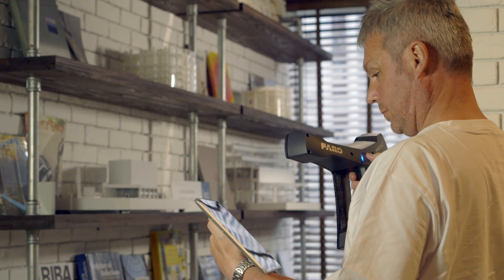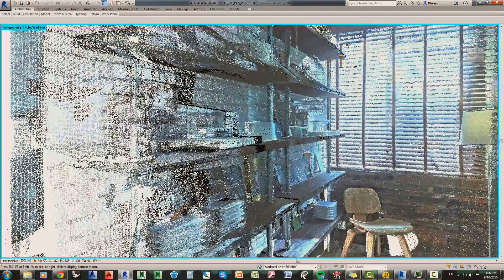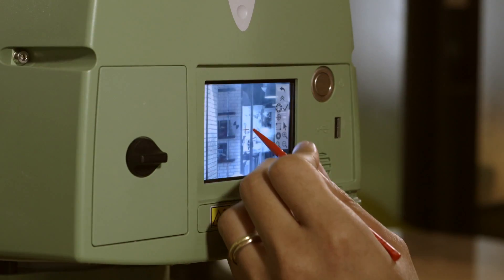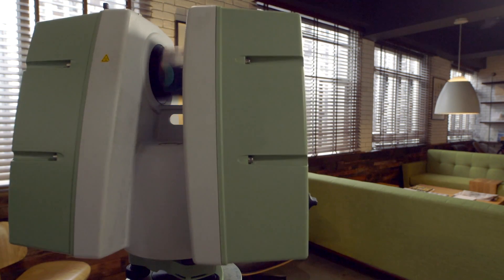When we do the laser scan, we're getting all the information that we may need throughout the life of the job. On our project lifecycle, we might be doing a new build or we might be doing a refit. If we're doing a refit, we'll scan an existing building, so we have a record of what we were keeping and an accurate survey. We can then figure out which rooms to demolish and refit, knowing that the new systems will fit inside the old system.